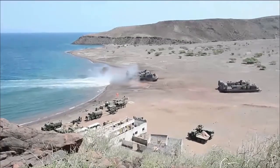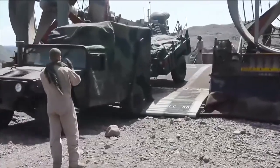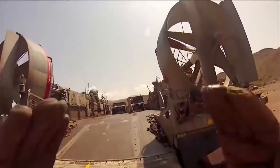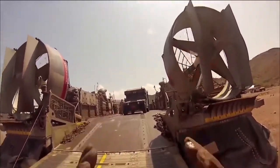My name is BM2 Paul Thiessen. I am a loadmaster with Assault Craft Unit 5. My job as a loadmaster is mainly staging the Marine Corps vehicles and other vehicles we have to take ashore so that the craft is properly balanced, which is a huge aspect.